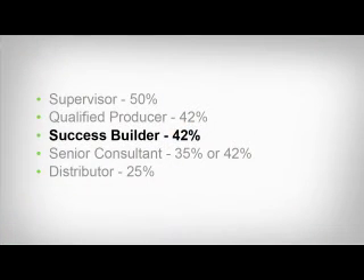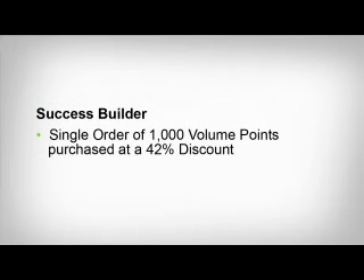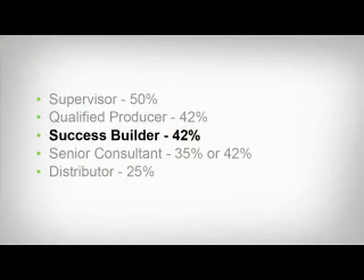You can still enjoy a substantial 42% discount immediately — this is called a success builder order, which will give you the highest discount for the least expenditure. By placing a single order of 1,000 volume points, you automatically get that initial order at a 42% discount, and you get to keep that 42% discount for the remainder of the volume month. By placing a success builder order, you automatically qualify as a senior consultant with a 42% discount and keep that discount for the rest of the month. Remember, you should only purchase products in an amount that you reasonably believe you will personally use or sell.